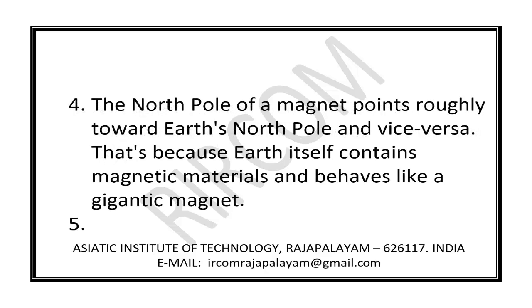Fact 4: The north pole of a magnet points roughly towards Earth's north pole and vice versa. Fact 5: That's because Earth itself contains magnetic materials and behaves like a giant magnet.